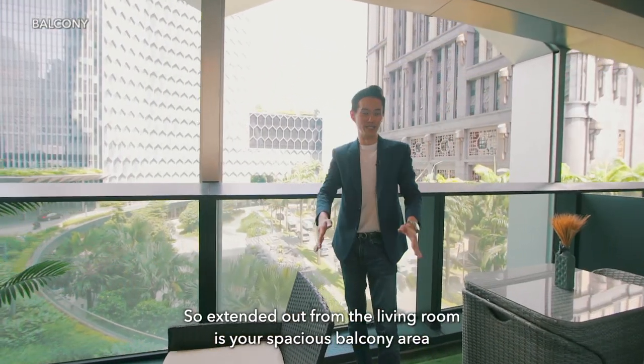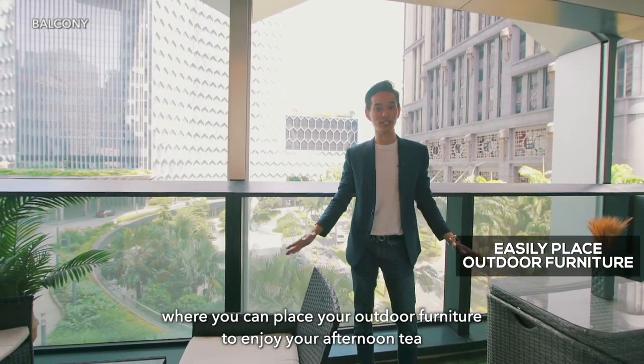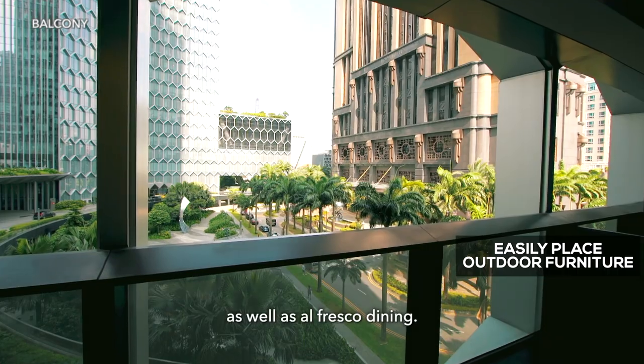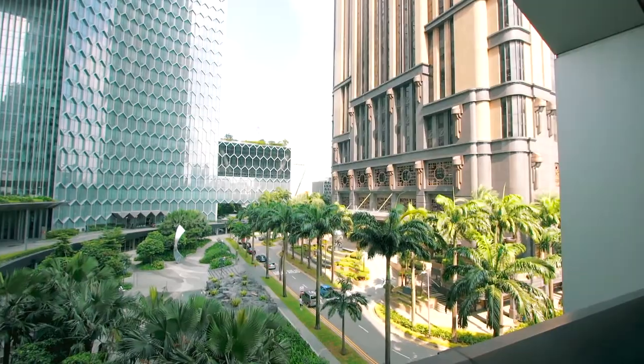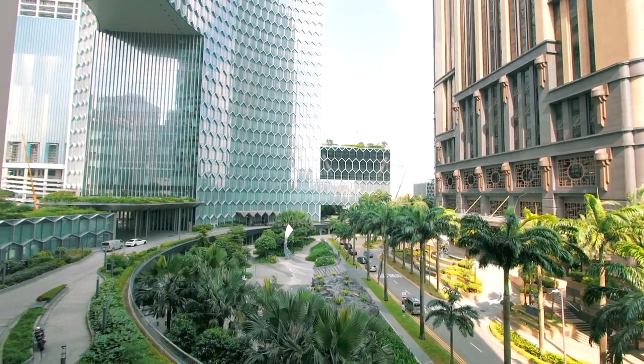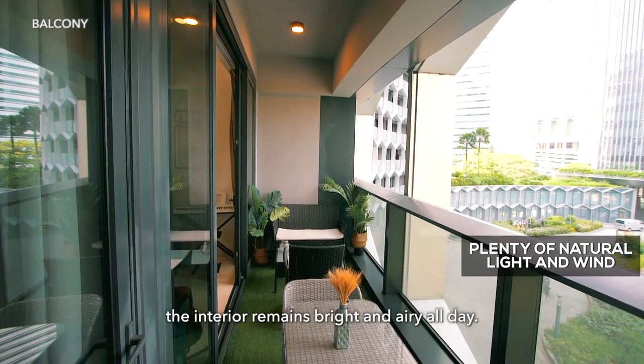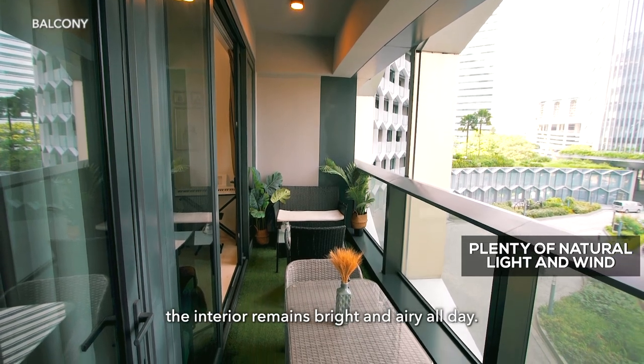From the living room, you step out to a spacious balcony area where you can place outdoor furniture to enjoy afternoon tea as well as alfresco dining. With plenty of natural light and wind coming in from the balcony, the interior remains bright and airy all day.